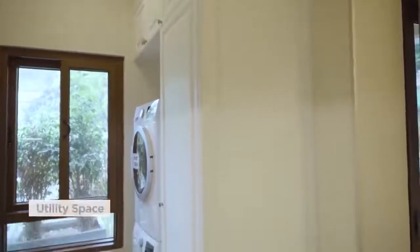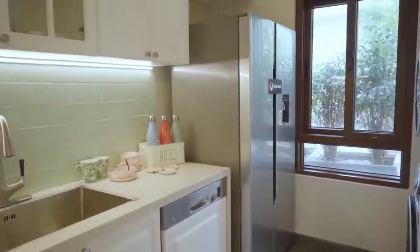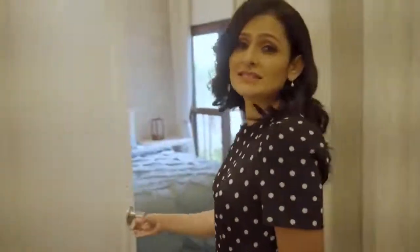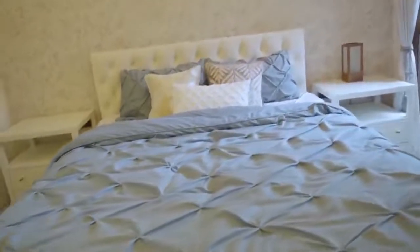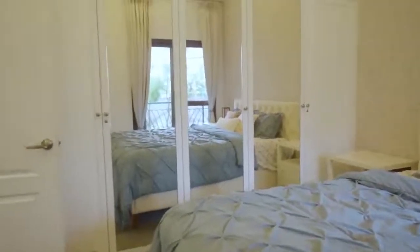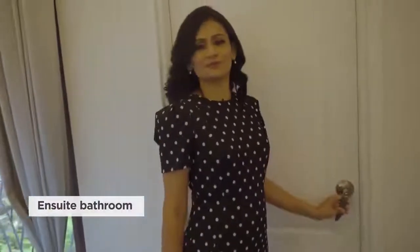There's a discreetly tucked-away space for utility with ample storage. This apartment has three bedrooms and they all have plenty of natural light due to the extra tall windows. The second bedroom is similar in its features and comes with a beautiful en suite bathroom with marble flooring and counters.